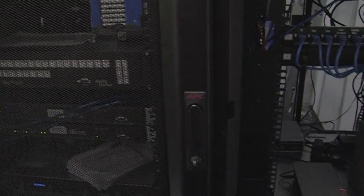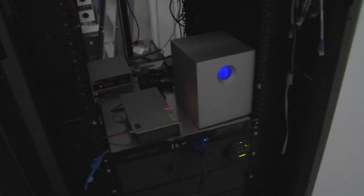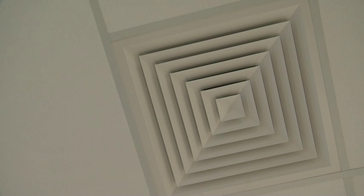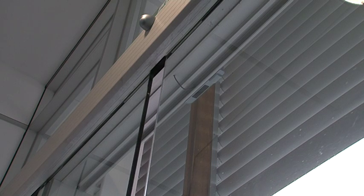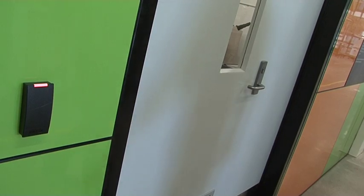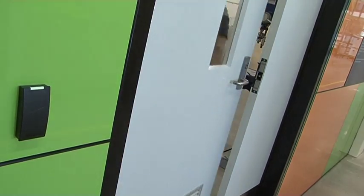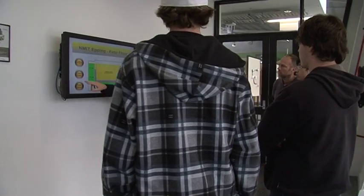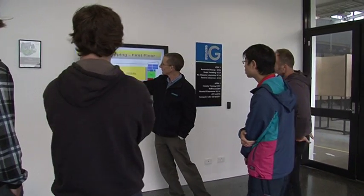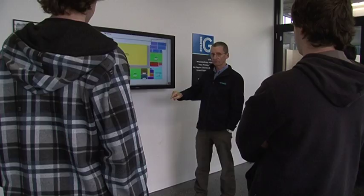The building management system, often referred to as BMS, is a computer-based control system that monitors the building's mechanical and electrical equipment, such as ventilation, lighting, power systems, fire and security systems. The BMS display mounted in the foyer provides data in a visual medium showing the amount of solar energy and solar hot water produced, and the reduction in greenhouse gases by the building's solar systems.